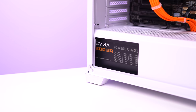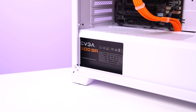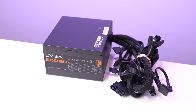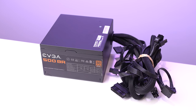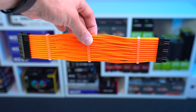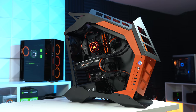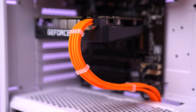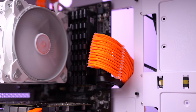Next up is the power supply — the EVGA 500BR, another EVGA B-Stock product. The 500BR is Tier C rated, perfect for a budget build. It's rocking black cables, but that doesn't really matter with cable extensions. I used some leftover LinkUp extensions I already had in the studio — they cost around $25 to $30 and are a super vibrant orange.